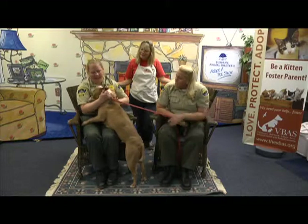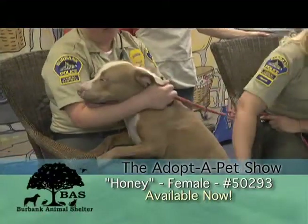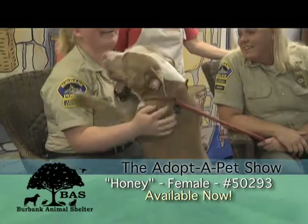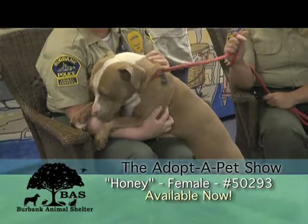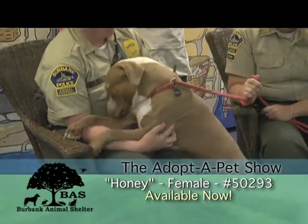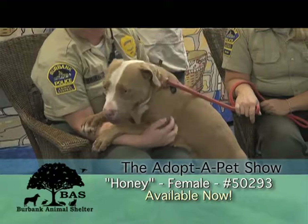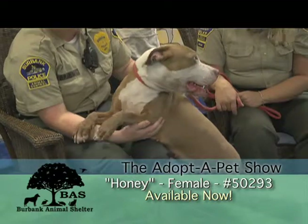Tell us about Honey, Marissa. So Honey was an owner surrender — the owners apparently were moving and couldn't take her with them. She is almost two years old, got lots of love to give. She's a really nice girl. Active — great hiking and jogging partner. She seems to do well with male dogs. We would not recommend cats or little dogs. She does not like cats. I think they move too quick for her — she's got that terrier thing, and the prey drive is a little bit higher on them.